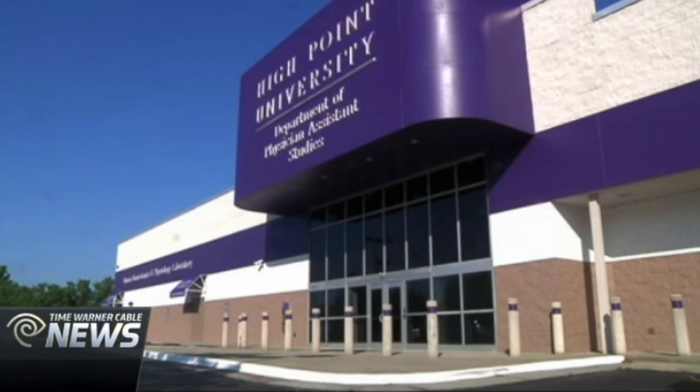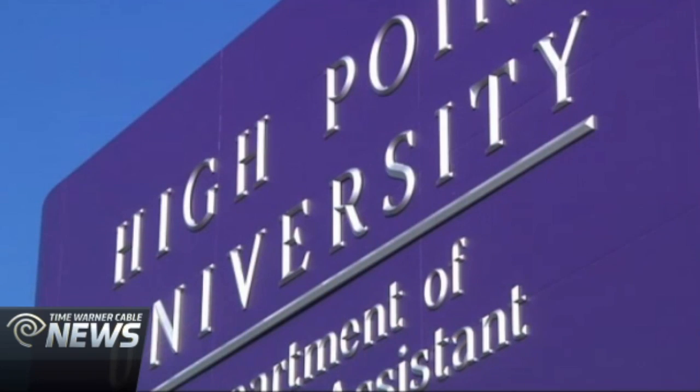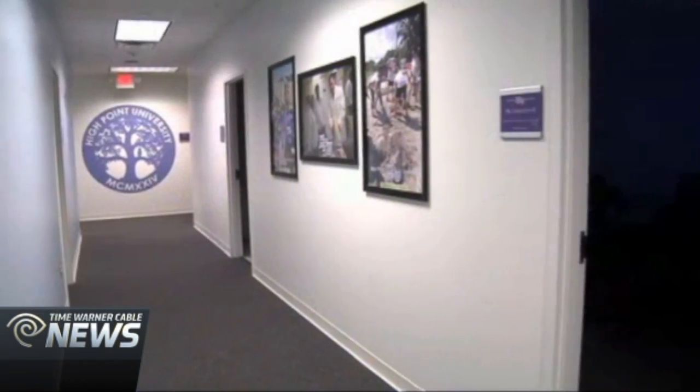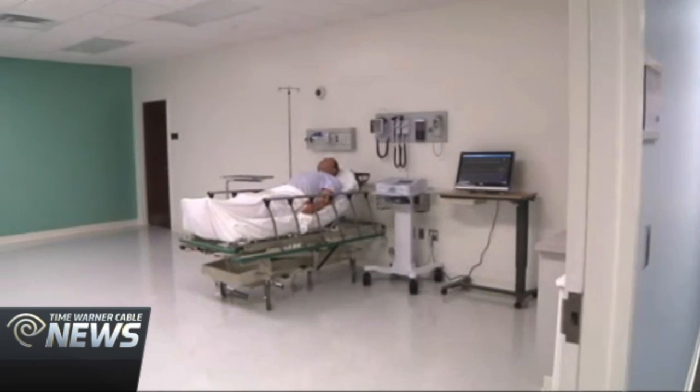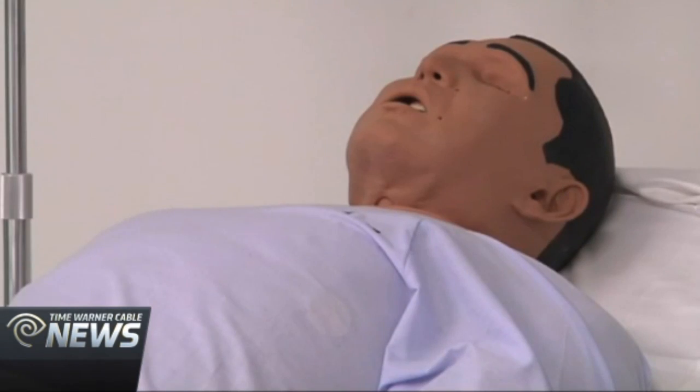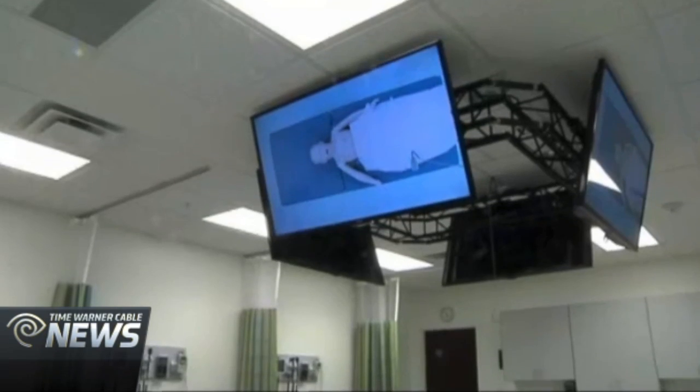High Point University will soon offer students the chance to dive into a seven-semester, 27-month physician assistant studies program. The graduate program is made up of clinical decision-making on real patients as well as mannequins, problem-based learning, and medical simulation.